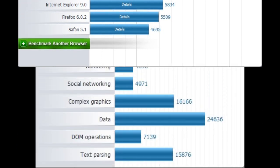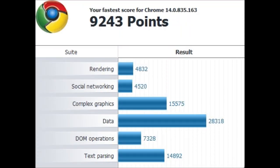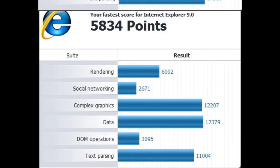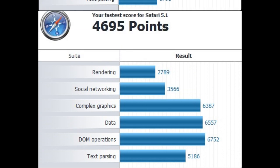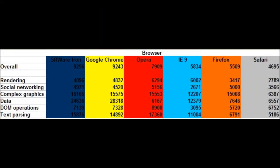Here are the detailed results. And while these are very shiny graphs, they are not scaled to each other. Here are the scores for social networking, complex graphics, data, DOM operations, and text-parsing.